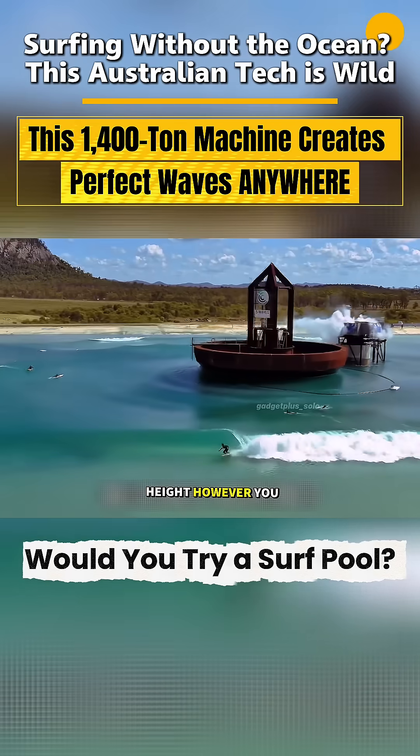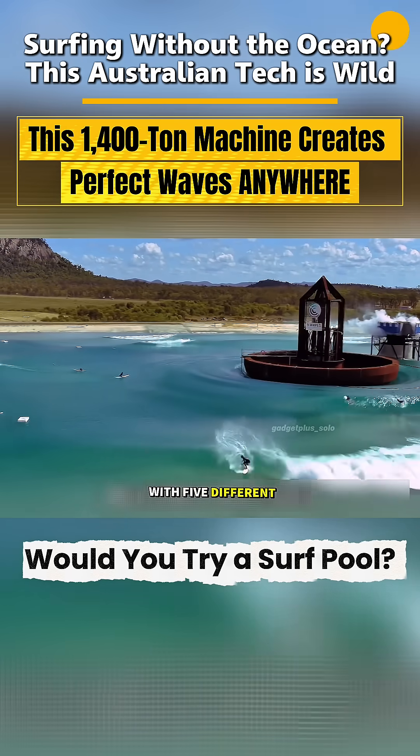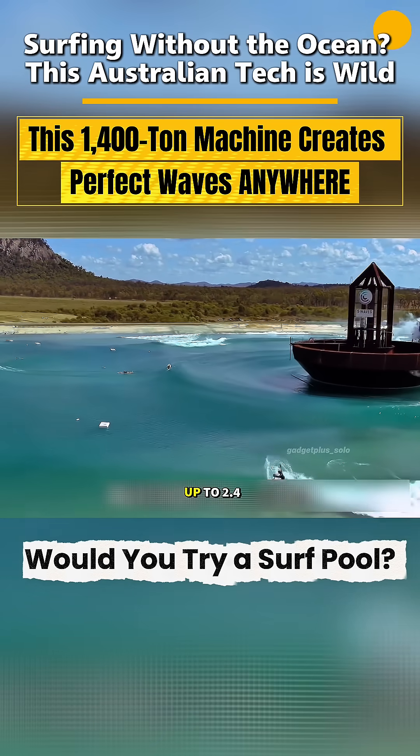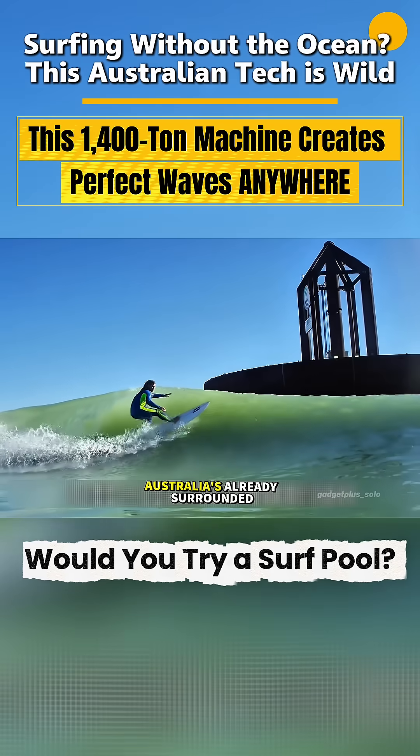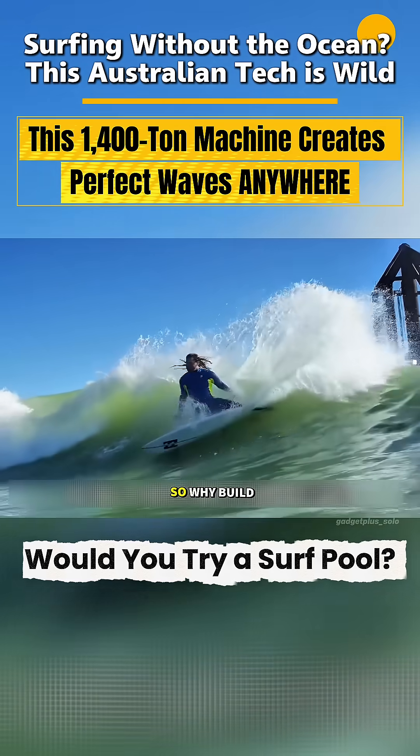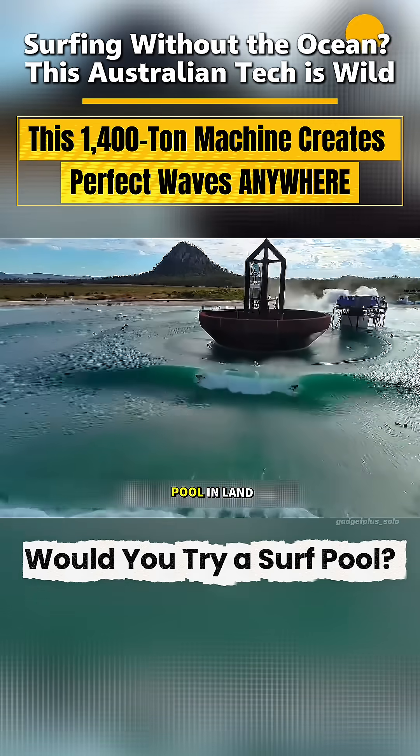You can even adjust the wave height however you want, with five different difficulty levels from 1 meter up to 2.4 meters. Sharp-eyed folks might ask: Australia's already surrounded by ocean, so why build an artificial wave pool inland?